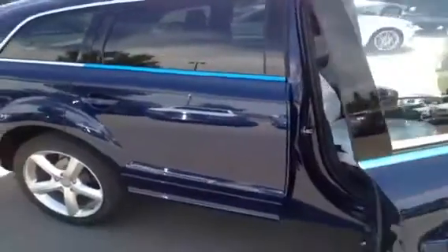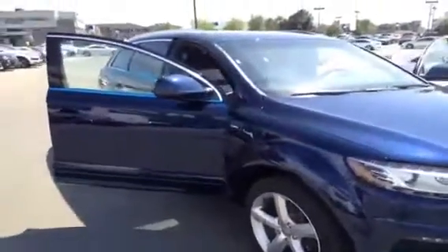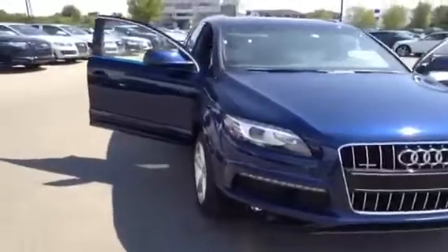This Q7 also has a three-month complimentary subscription to Sirius Satellite Radio, electronic cruise control, dual zone automatic climate control, bi-xenon headlights and LED tail lights. It also has an advanced key with start-stop button and Audi side assist blind spot detection system.